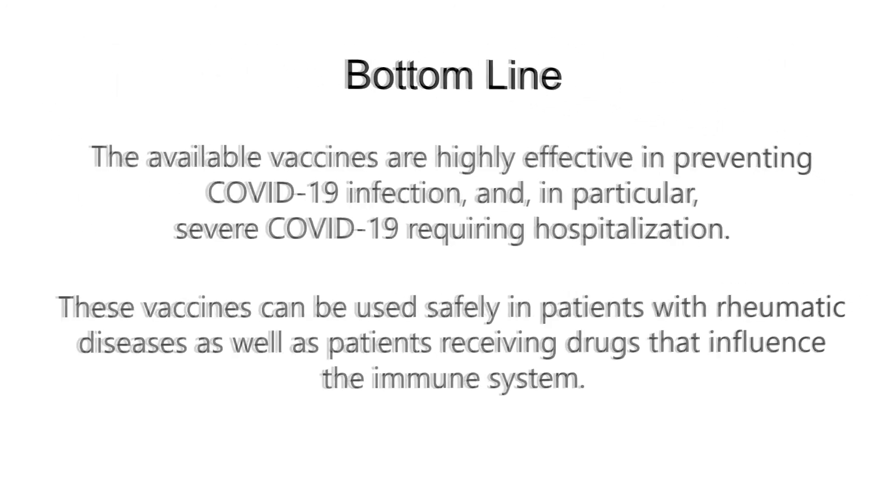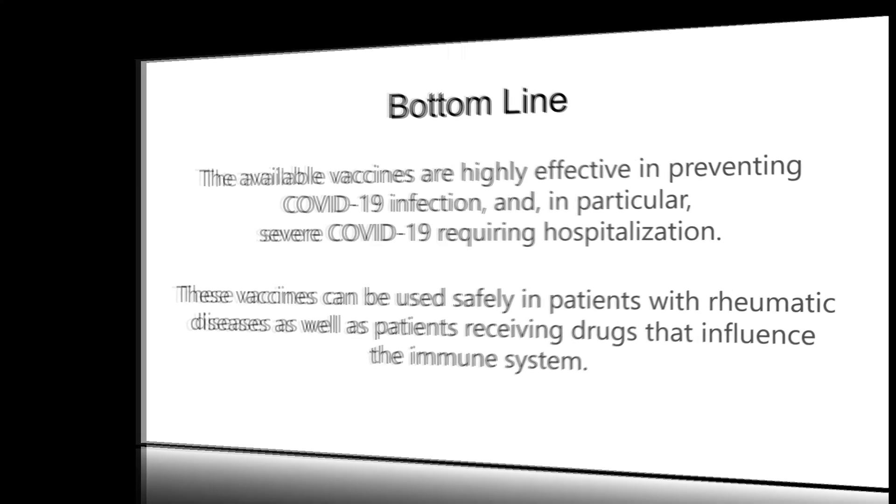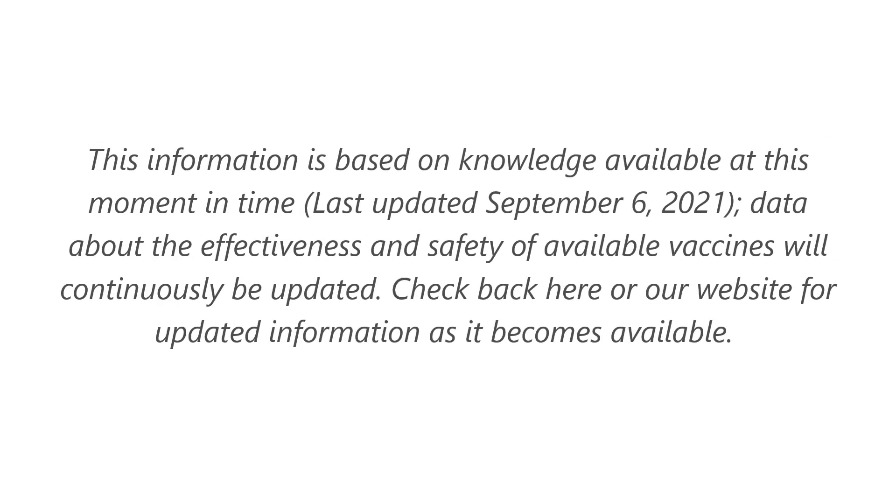As always, the bottom line does not change. The available vaccines are highly effective in preventing COVID-19 infection and in particular are effective in preventing severe COVID-19 requiring hospitalization. They can be used safely in patients with rheumatic diseases, as well as patients receiving drugs that influence the immune system. For more information, please check out our website at albertarheumatology.com.